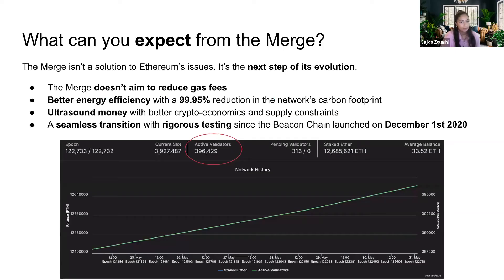So why is the merge important? The merge is not here to solve issues around scalability or high gas fees — it's just the next step in the natural evolution of the protocol. If you're looking for the merge to impact gas fees, that's going to be a disappointment. For scalability, it's better to look at sharding, Verkle trees, and layer two solutions such as rollups. But what we can expect from the merge is better energy efficiency, with a 99.95% reduction in the network's carbon footprint — the biggest drop in history overnight.